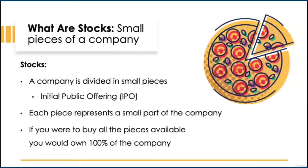The number of shares the company offers to the public can actually vary. However, if you were to buy 100% of the shares offered, you would actually be 100% owner of the company.